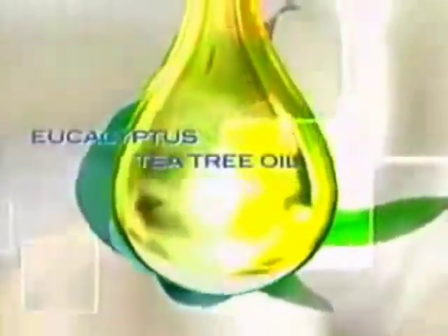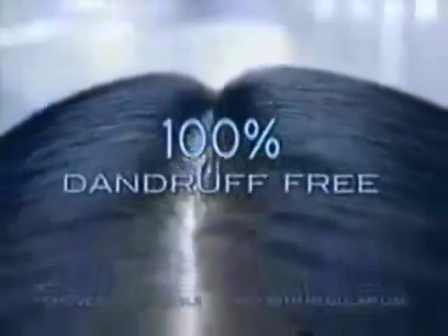Palmolive Naturals Anti-Dandruff Therapy with eucalyptus and tea tree oil. Its clinically proven formula removes bacteria and all visible flakes. For 100% dandruff-free hair that shines with light.